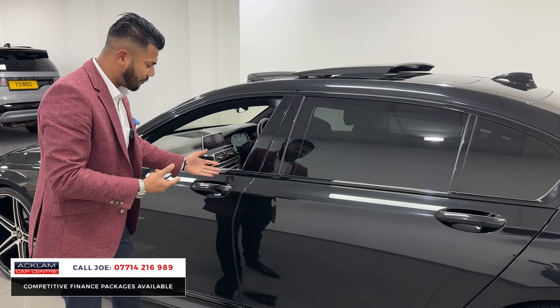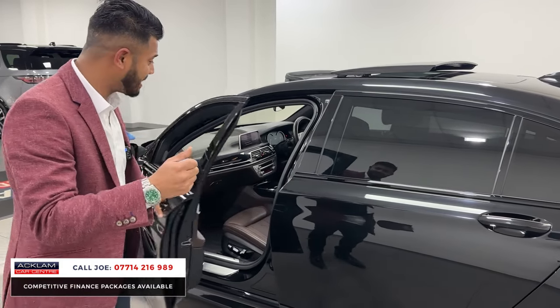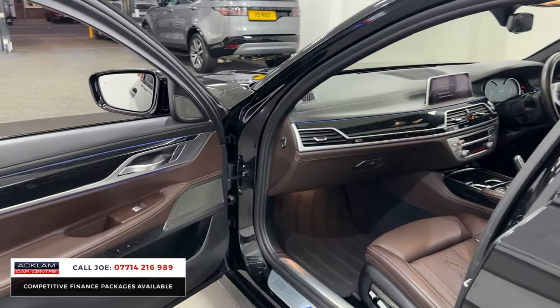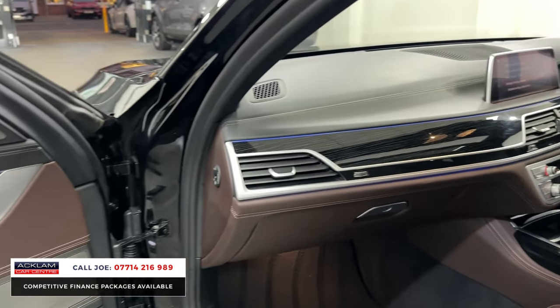You have features like comfort access and soft-close doors. In the front you have electric, memory, heated, ventilated and massaging seats. That mocha interior for me is just on point — it is stunning. You've got this beautiful interior inlays with the ambient lighting, and this has the ambient air package as well.